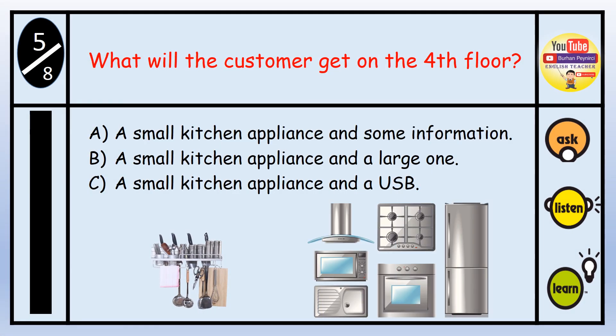Question number five: What will the customer get on the fourth floor? A. A small kitchen appliance and some information. B. A small kitchen appliance and a large one. C. A small kitchen appliance and a USB. The answer is A — a small kitchen appliance and some information about the fridge freezer.